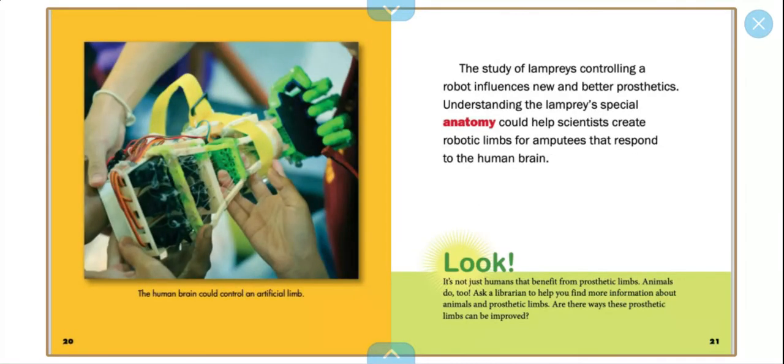The study of lampreys controlling a robot influences new and better prosthetics. Understanding the lamprey's special anatomy could help scientists create robotic limbs for amputees that respond to the human brain. The human brain could control an artificial limb.